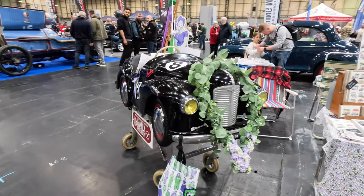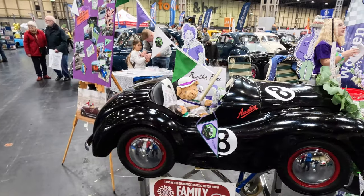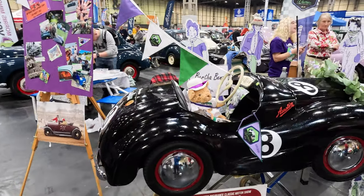I've found this delightful Austin J40 pedal car on one stand. 32,000 were built by disabled Welsh coal miners in the Rhymney Valley.